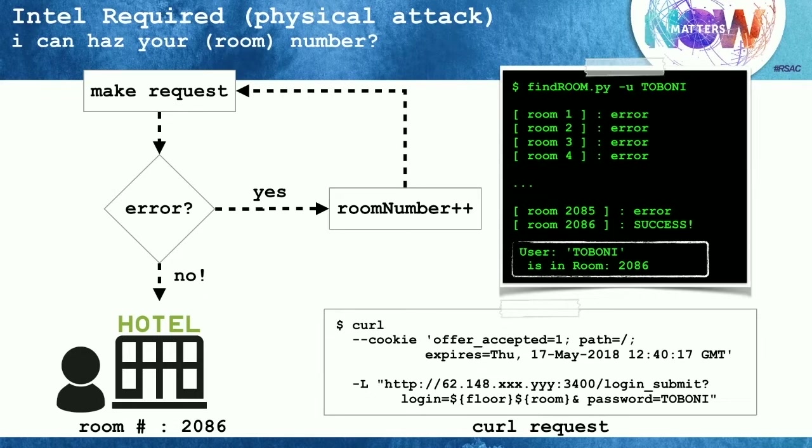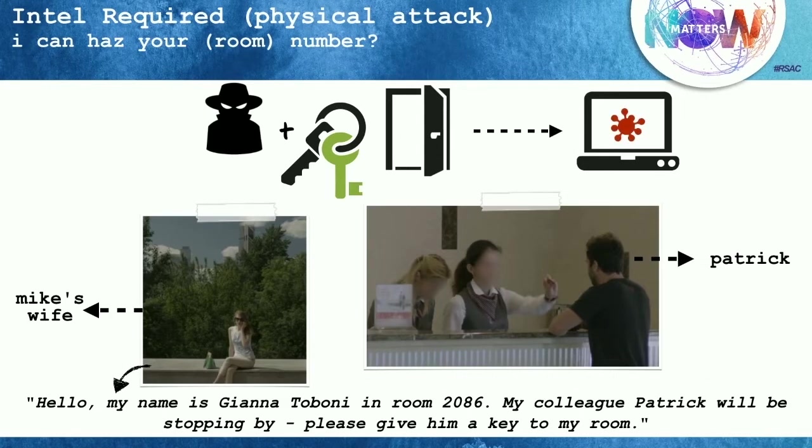You might think when you're staying at RSA or whatever hotel, perhaps a similar methodology is used to authenticate to the Wi-Fi there. Given this information, we decided to do a slight social engineering trick. We needed someone with a female American-sounding voice, so we solicited the assistance of my wife, who is sitting right there in the audience. She used Skype to prevent any traceability and called the reception desk saying she is Gianna Toboni staying in room 2,086 — and requested that Patrick be given a key to her room because he'd be stopping by later.